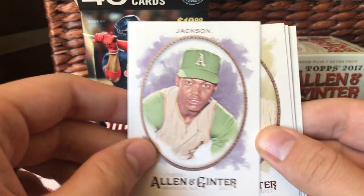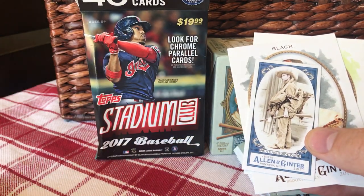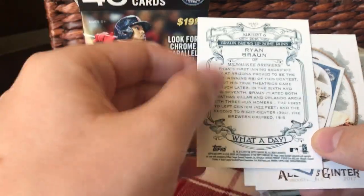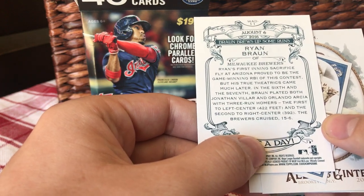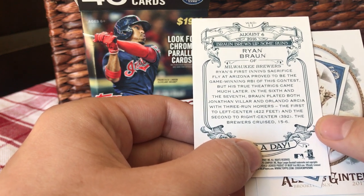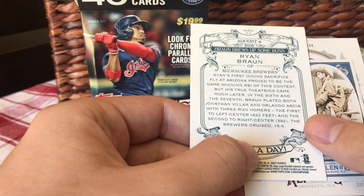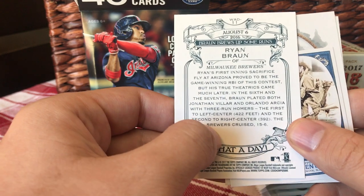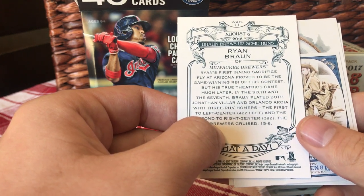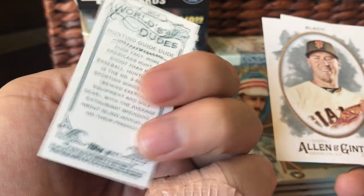Reggie Jackson — that is an old picture right there. Fraser. There's another What-a-Day for Braun. What did he do? He had a first inning sacrifice fly that proved to be the game winning RBI in the first inning, but later in the sixth and seventh he hit three-run homers. The Brewers cruised 15-6. His first inning sac fly proved to be the game winning RBI — that doesn't make any sense. It was 15-6. Somebody explain that in the comments.